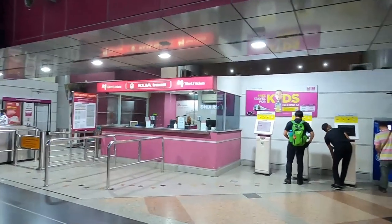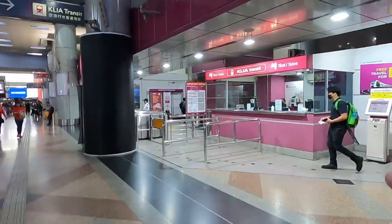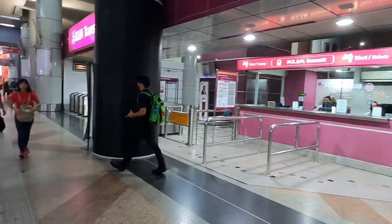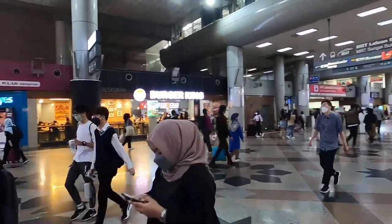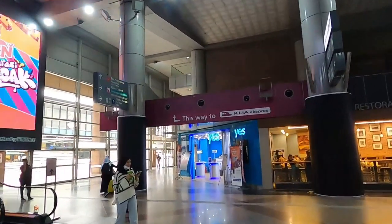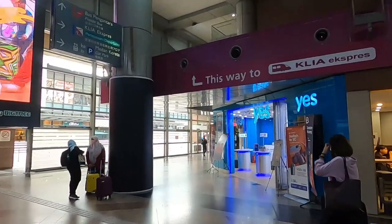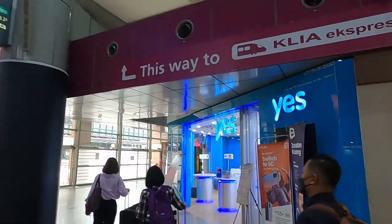Both tickets are the same price — 55 ringgit per person. They do have some family deals; I heard for two adults and two children it's going to be 100 ringgit, and depending on additional people it'll be different prices, so check the website for exact pricing. It's going to take 40 minutes on the transit, but if you want to go on the express train, it's going to take 33 minutes — only about seven minutes difference. They do have different timetables and it does not run 24/7.